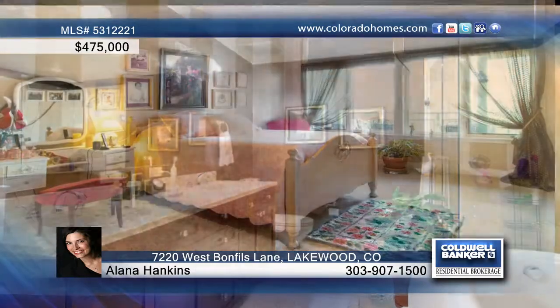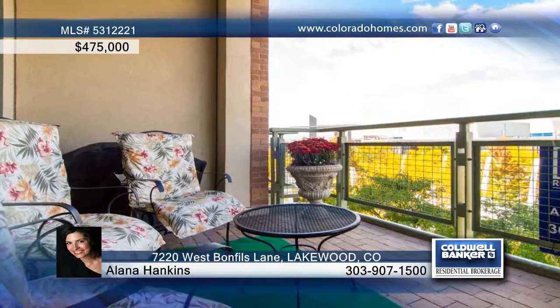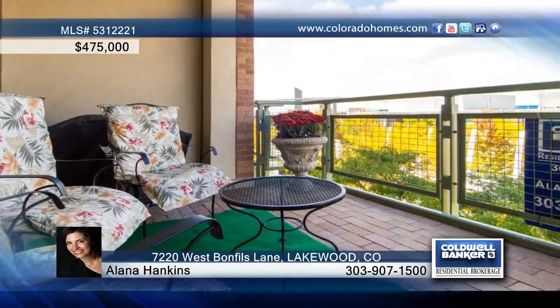Enjoy this amazing location from your covered balcony and watch the breathtaking sunsets. Let Elena Hankins or Erica Dufford guide you through buying this home.